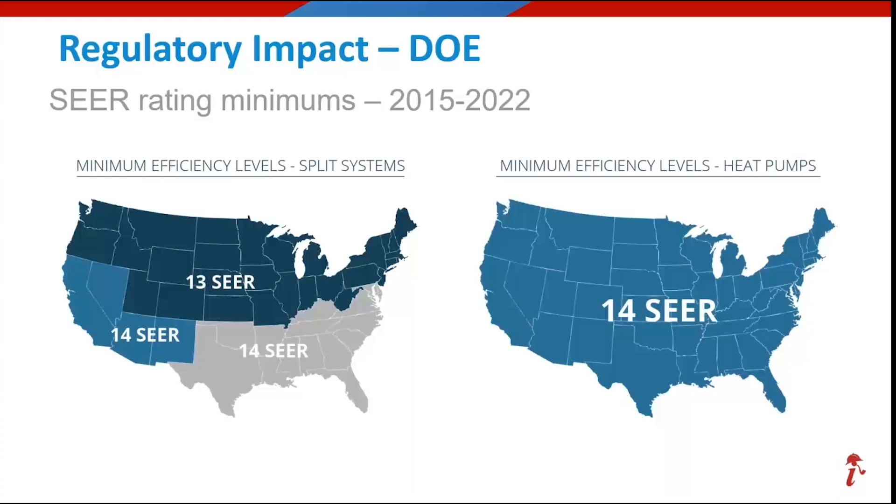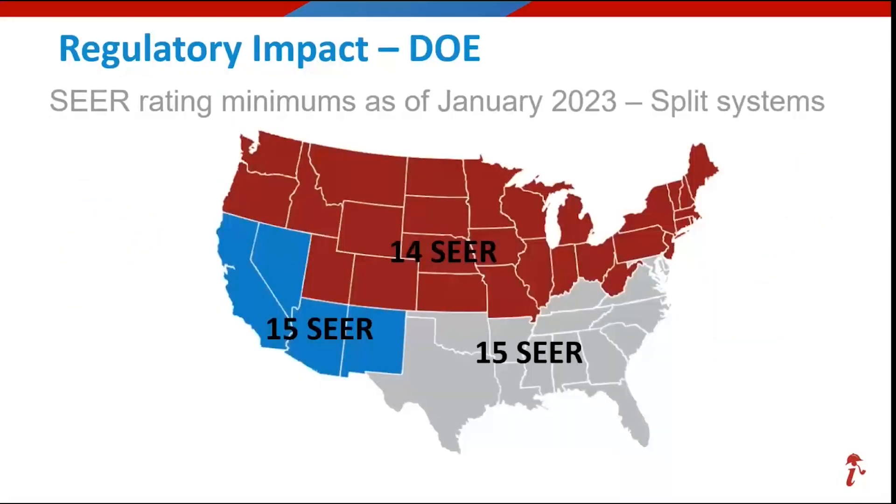Let's take our eyes back to that left map again. Look at those numbers: 13, 14, 14. Until January 1st of this year, when it becomes 14, 15, 15. So if you remember nothing else, at least know it went up one point.